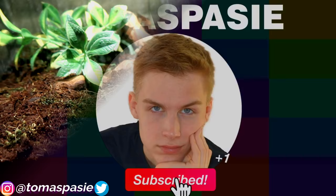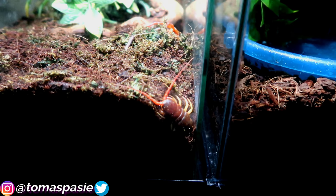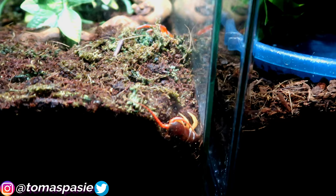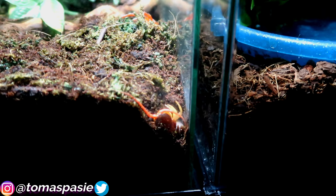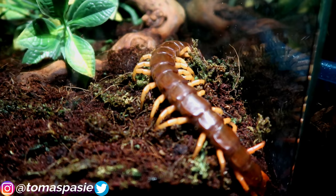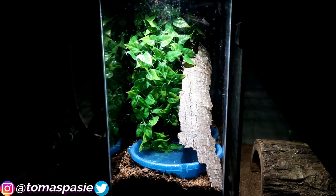It's nighttime, which is the perfect time to film the Vietnamese centipede because they're nocturnal. This guy is about eight or nine inches long — an awesome animal to own. They're very venomous so you have to be very careful. These guys are escape artists, so I use a sliding locking lid on the enclosure and a very tall enclosure so it can't reach the top. Centipedes are different from millipedes, which are harmless.